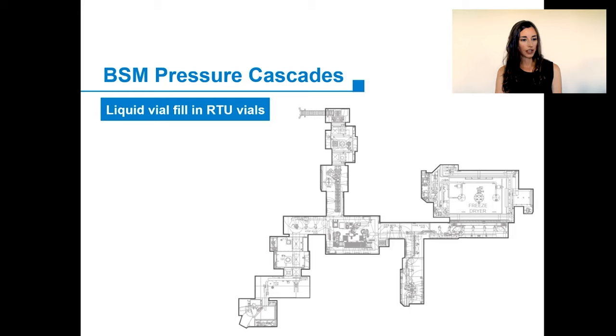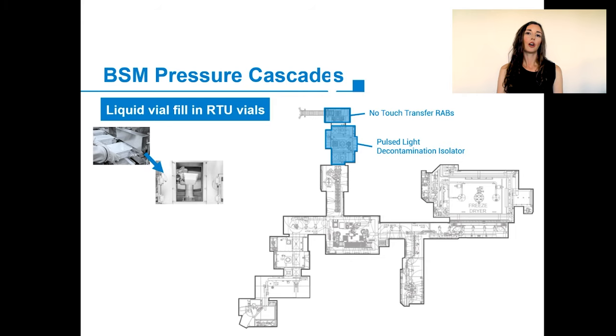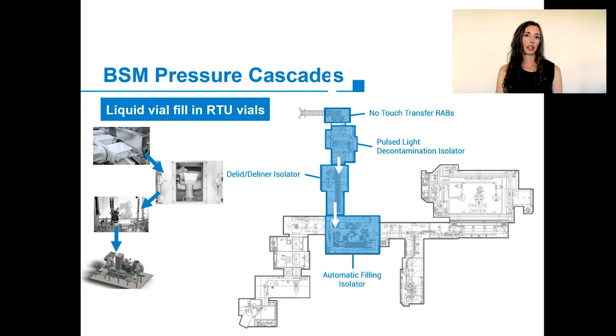In the case of liquid fill in ready-to-use vials, the ready-to-use bins enter through an NTT system. They go through an RTU RABS decontamination system where all surfaces are sanitized. The RABS then enters the lid-and-liner chamber, where a robot removes first the lid and then the liner. The bin will finally exit into the filling chamber, where the first robot arm removes the nest and places it in the filler. After filling, the second robot arm removes the nest and denests the vials on the conveyor belt, where they travel to the capper.